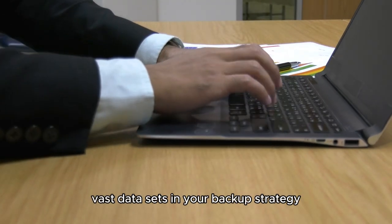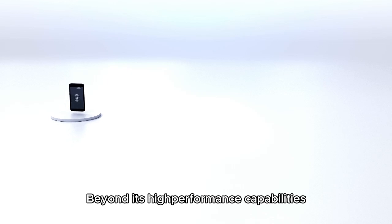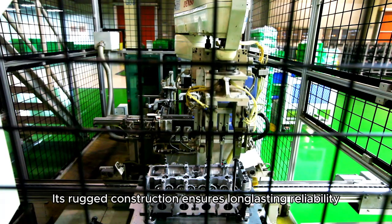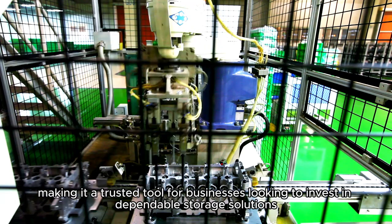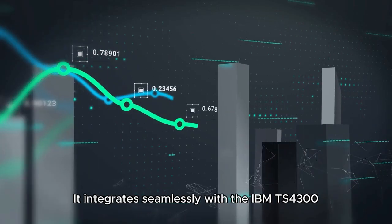For managing large data sets and leveraging all these capabilities, the IBM LTO 7TB Pentate Drive is designed for durability. Its rugged construction ensures long-lasting reliability, making it a trusted tool for businesses looking to invest in dependable storage solutions.